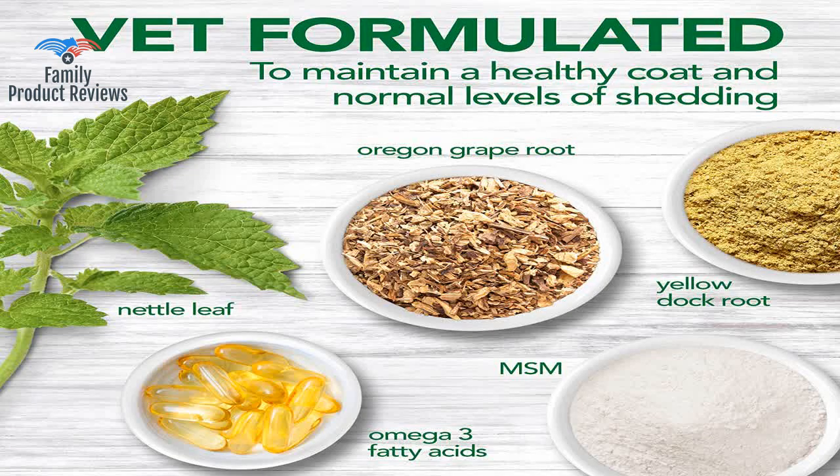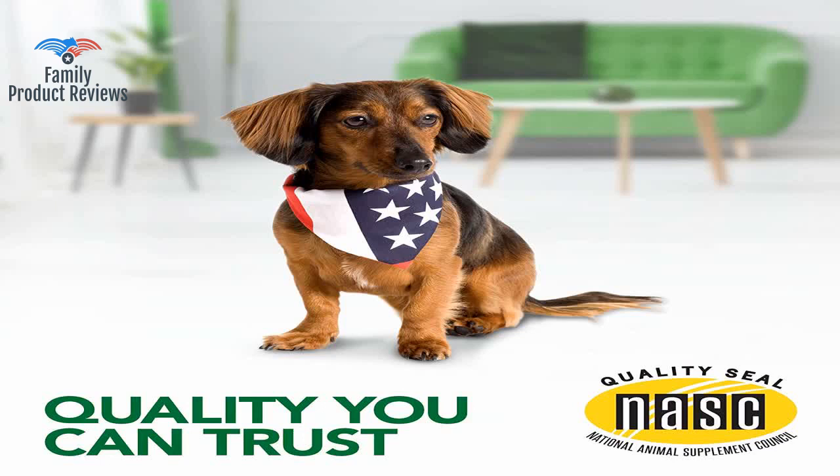The first couple of days of taking this vitamin it seemed to get worse, but now a week later she hardly scratches and her hair and skin are softer.